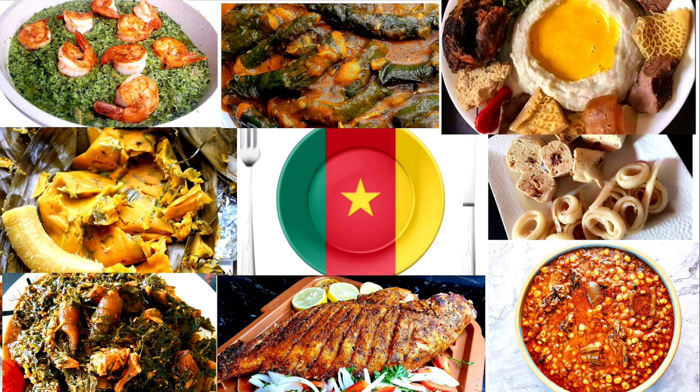We've come to the end of this video. Let me know in the comment section which Cameroonian dish is your favorite and which one you haven't tried yet and would love to try. Check out my other recipes on my channel — I bet they are amazing. Thanks so much for watching, bye!